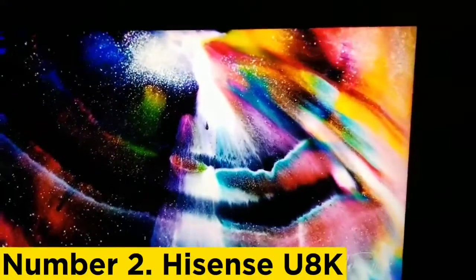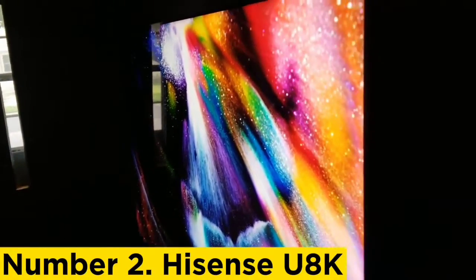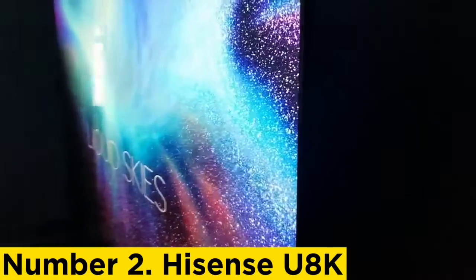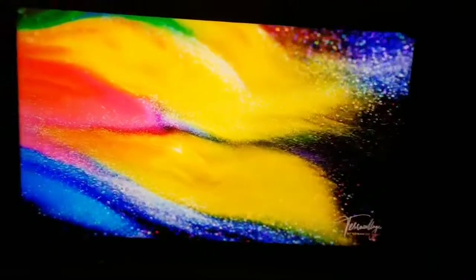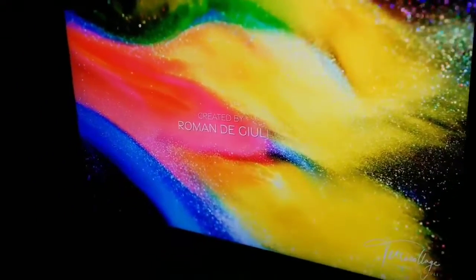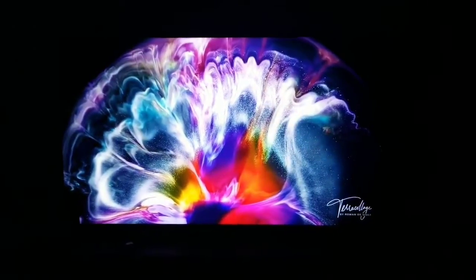Number 2: Hisense U8K. If you want something cheaper but aren't necessarily on a tight budget, consider the Hisense U8K. It's a clear step down from the LG C2 OLED regarding picture quality as it doesn't deliver the same perfect blacks, but it's still an impressive TV that outperforms any other option in its price range. The Hisense runs Google TV as its built-in smart interface, with many apps available through the Google Play Store. Google TV can take some time to learn, but once you do, it's easy to use and navigating the menu feels smooth. It also supports hands-free voice control, making it easy to find your favorite content — you can ask it to search for your show or open a specific streaming app without even picking up the remote.